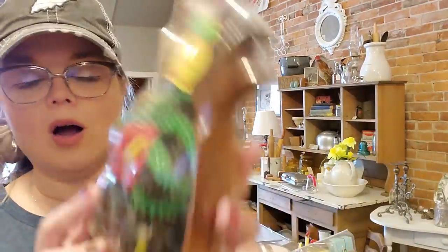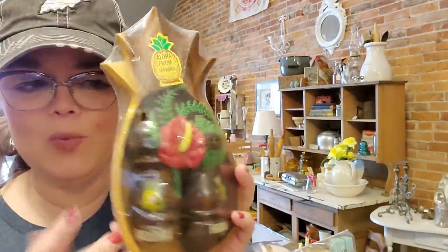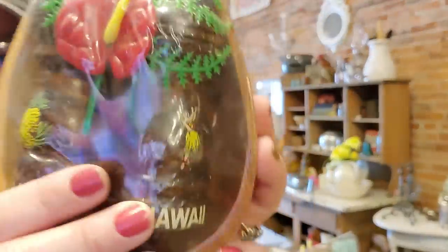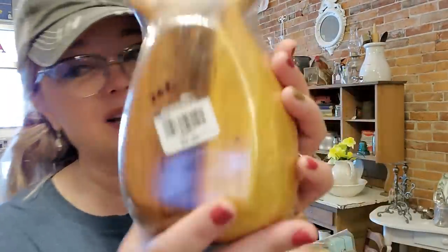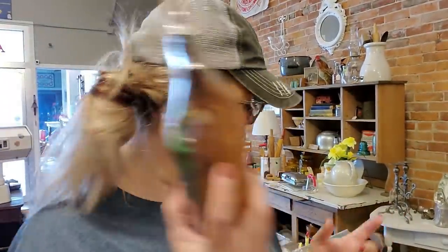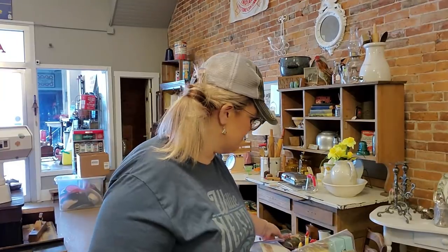This is a souvenir piece from Hawaii - 'Aloha from Hawaii' - and it's never been opened. It's got this little monkey paw wood piece. I thought it was fun because look at the little pineapple on one side and the hula girl on the other. I thought I would try to sell these. It was $2.99, which was maybe a little too much to pay, but it's just a fun little souvenir piece so I picked it up.